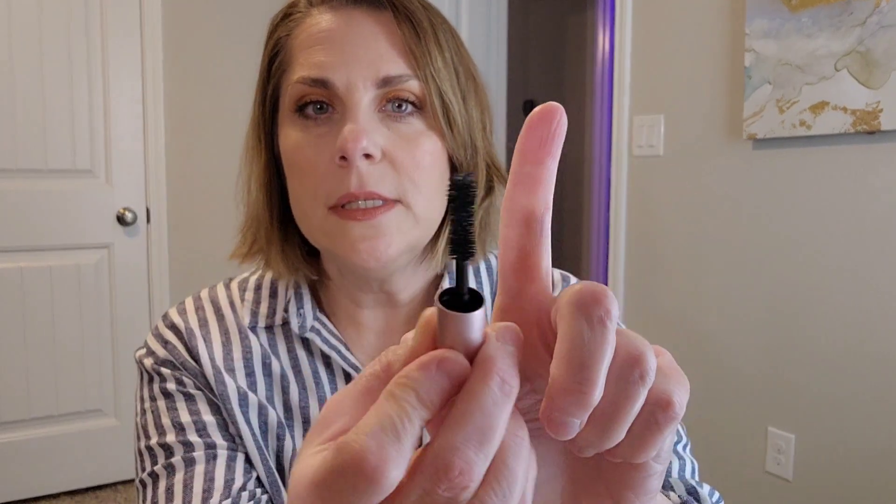I finished one of my Too Faced Better Than Sex mini mascaras. It's fine, but the wand is enormous — like an inch and a half long. Comparing it to my Tarte last camera lashes, maybe a longer stick is actually more advantageous so you can control it better. Either way, mascara isn't something I like to buy full price at the high-end level. I prefer to buy them on sale at Ulta — I got three in a set for about $40.